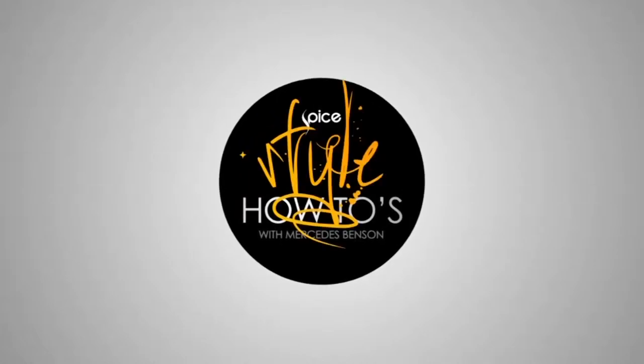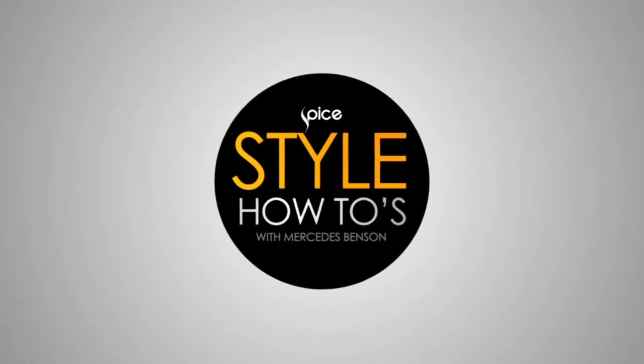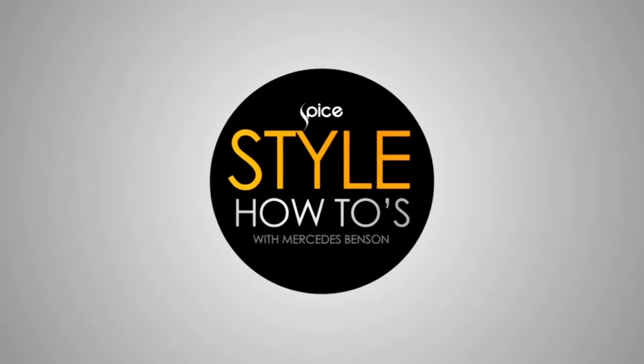Hello and welcome to Style How To's, the show dedicated to bringing you what's hot straight into your wardrobe. I am your host Mercedes Benson and it is our pleasure to give you our take on this season's hottest trends.